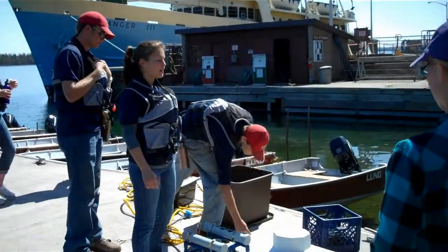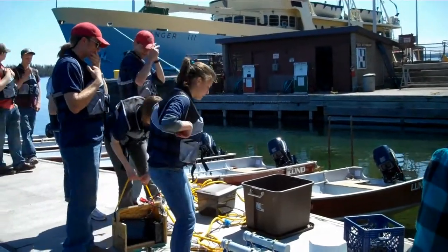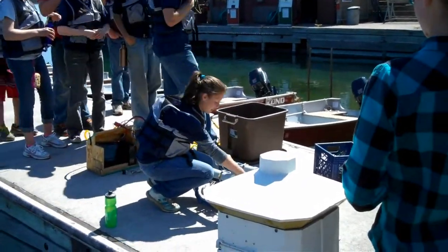So this is one of the ROVs we brought this year. We named it Portage Canal. It's got bilge pump — basic bilge pump motors on it — two LED lights, and a camera.